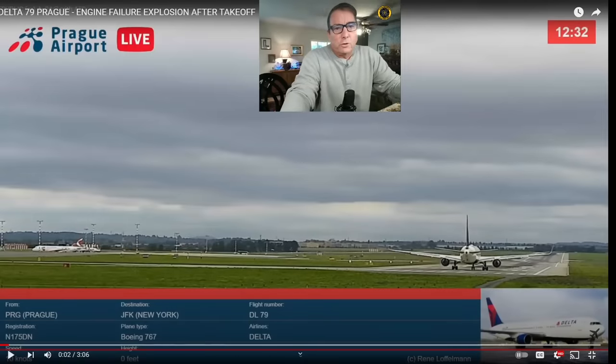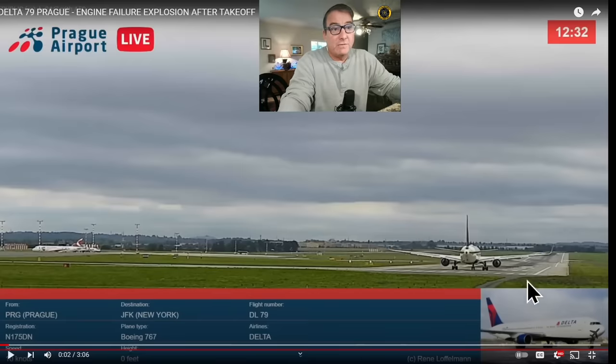What makes this video so great is the camera angle. This comes to us via Prague Airport Live. Here's Delta Airlines flight 79 going from Prague to JFK, a Boeing 767, November 175 Delta November. They're departing on runway 24 here. They've got over 12,000 feet of runway and we're going to be watching this action right out here on the right-hand portion of the screen. Delta Airlines has already been cleared for takeoff.